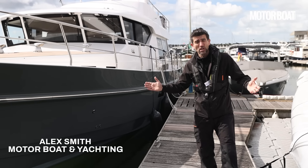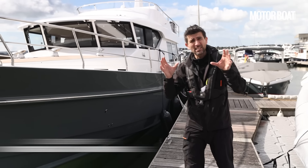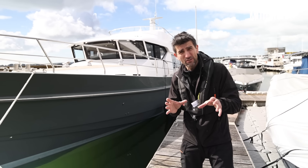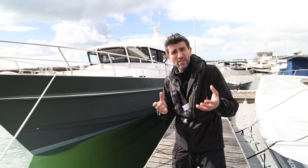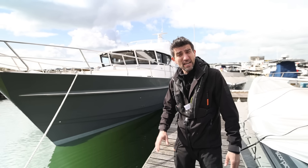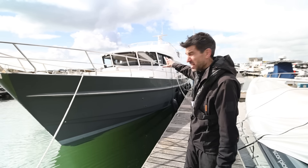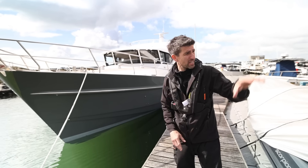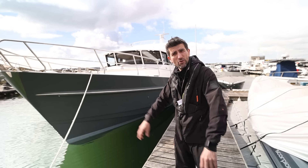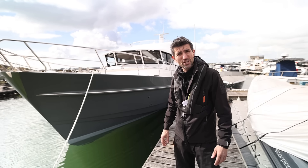This is the new Cockwell's Hardy 50 DS, designed to take the ruggedness, the toughness, and the seagoing ability of the original Hardy 50, and combine that with the finesse and the luxury for which Cockwell's is justly famous. We're lucky enough to have Dave Cockwell's himself on board, and we're going to take it from here in Poole right across to the South Coast Boat Show in Ocean Village to see exactly what she can do.